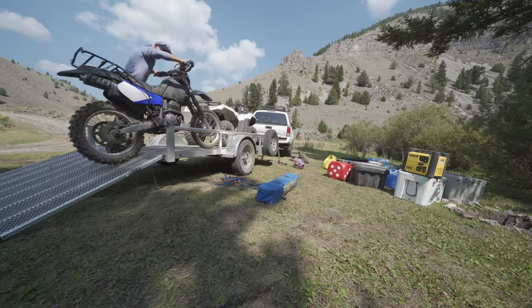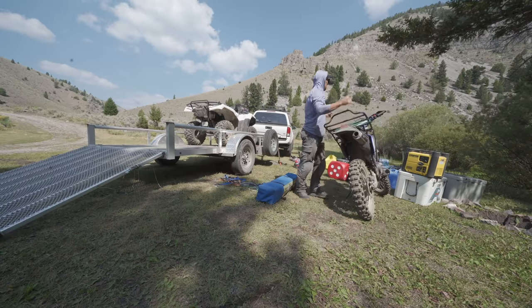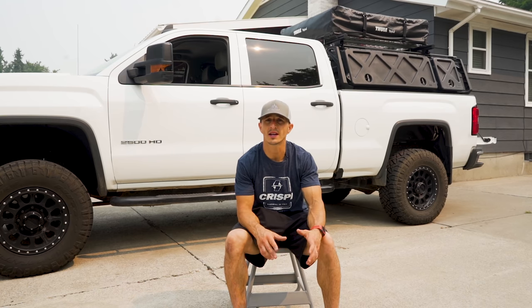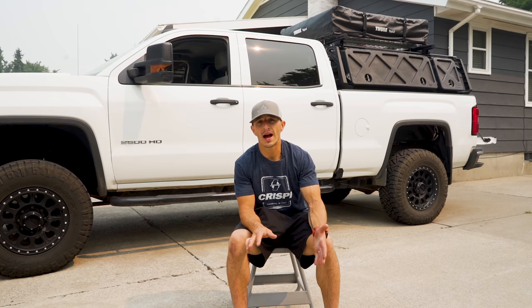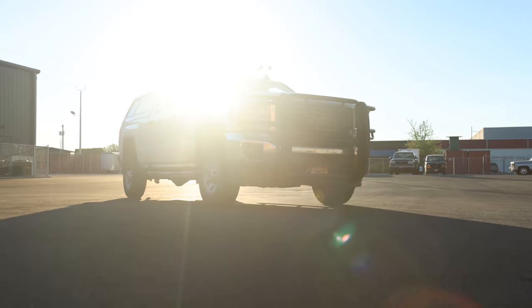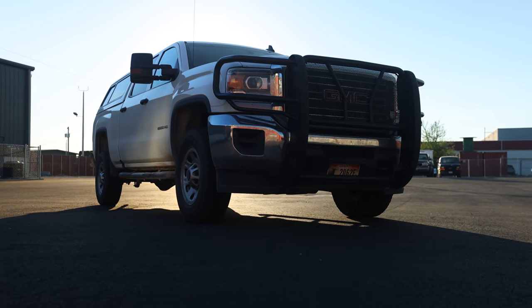I sold the Tacoma and bought a GMC — I wanted a three-quarter ton. I didn't want a diesel; I've had one before, I just wanted a gasser. This is what I got. I got a stock work truck and I met with Off-Road Power Products, mainly Kyle Bickley. We sat down, put pen to paper, and he said he could do the build.